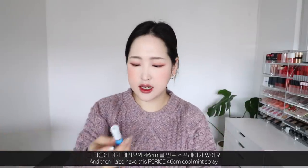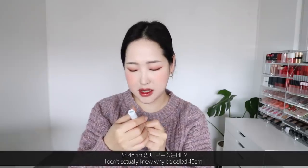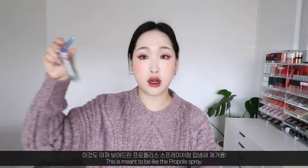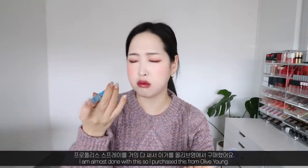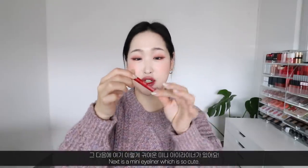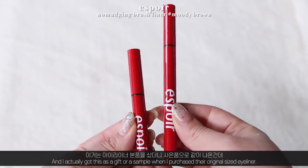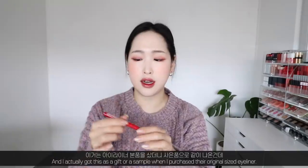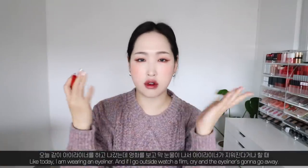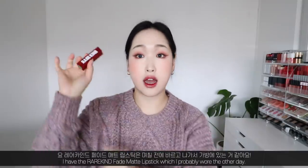I also have the Perio 46 centimeter cool mint spray — probably means it gives fresh breath within a 46 centimeter radius. It's similar to the propolis spray and I'm almost done with it; I bought it from Olive Young. Next is a mini eyeliner — so cute — by Espoir, their Brush Liner Mini in Moody Brown. I got it as a gift when I purchased their full-sized eyeliner. It's perfect for the bag and great for touching up if my eyeliner smudges.